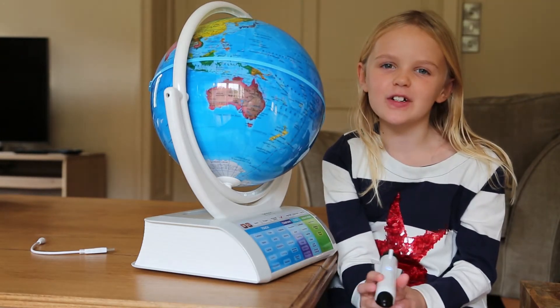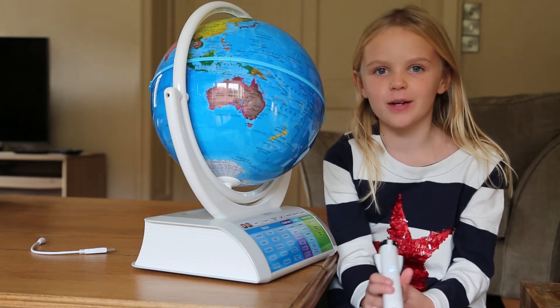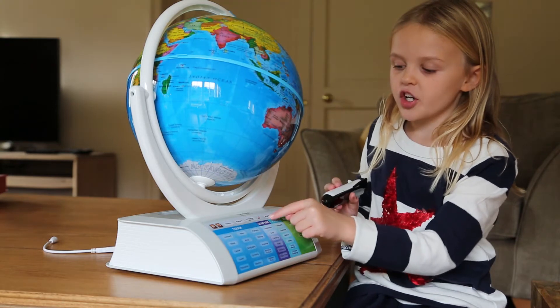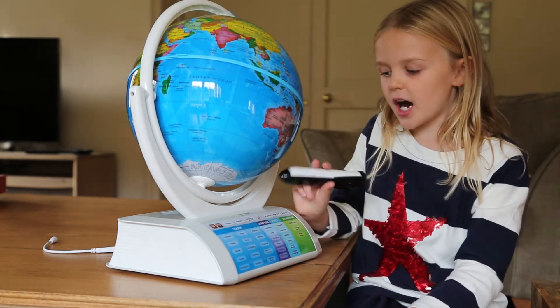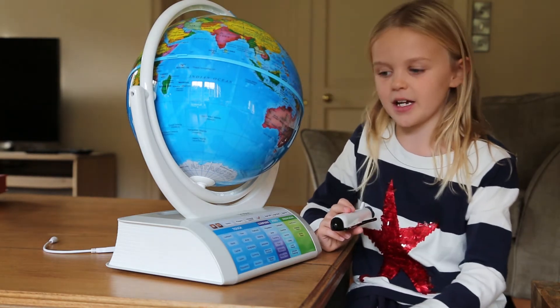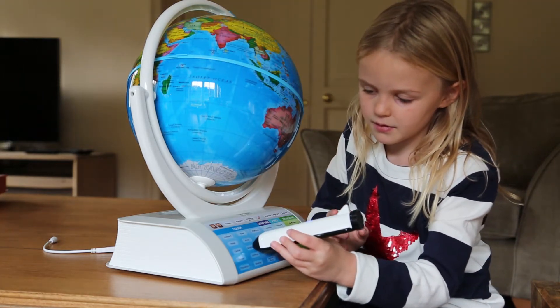I think it's going to take a little time to work it out, so me and my mum are just going to work it out and then we'll come back. So now I've worked it out — you have to press your age in between these. I pressed 5 to 8 because I'm 7, and then it said you can play games. I'm just going to press something and it will tell me the geography.